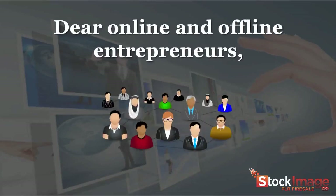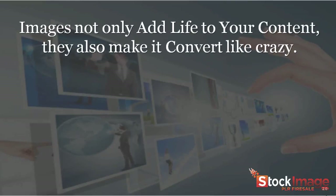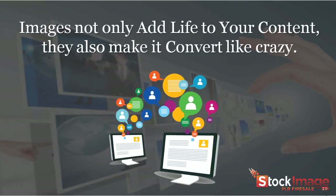Dear online and offline entrepreneurs, a picture is worth a thousand words. Images not only add life to your content, they also make it convert like crazy.